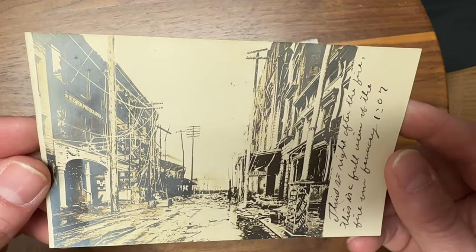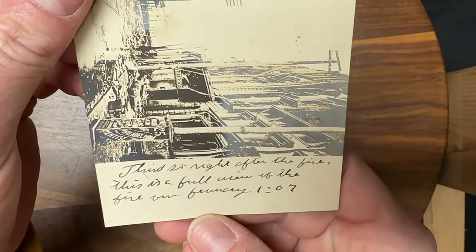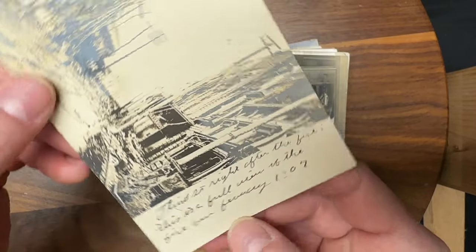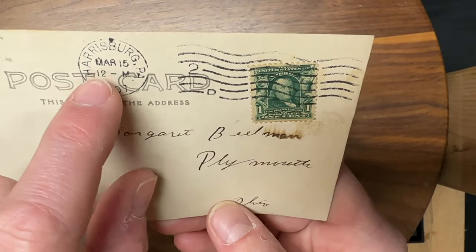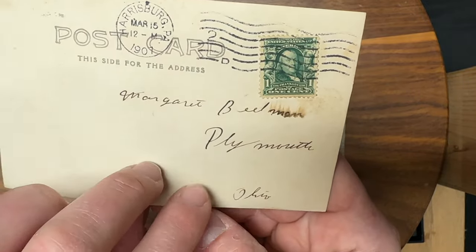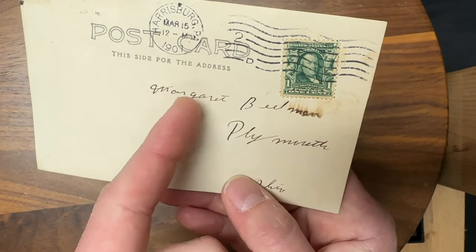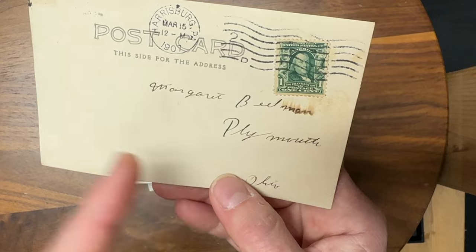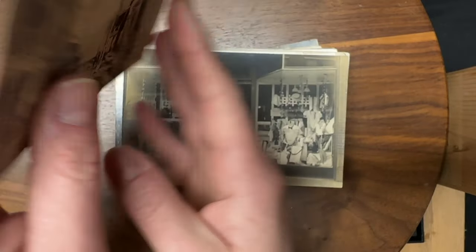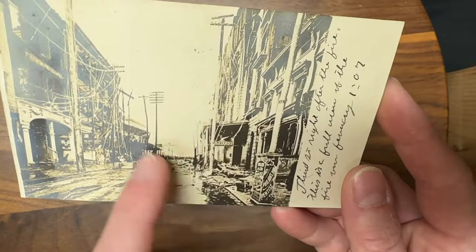Here is another natural disaster postcard. This was the aftermath — the night after the fire, and this is the full view of the fire. It says 1207, so maybe December of 1907. This was postmarked in March, going to Plymouth, Ohio. It had to have been 1907 or earlier because after that they started putting a divided line on the back allowing people to put messages as well as the address. Before that, they really just had a space for where it was going. This was the aftermath of a fire that looks like it took out buildings on both sides of the road.